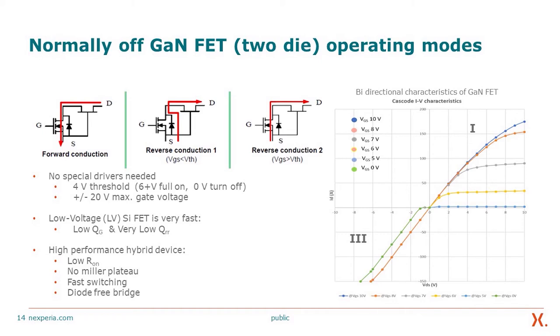The ±20 V gate rating allows robust performance in the noisy environment required by the automotive segment and also in high-voltage industrial applications. The low-voltage silicon FET is very fast, with low QG and very low QRR. One of the big advantages of our offering is that the silicon FET is an in-house design already supplied to the automotive market. This is a very high-performance hybrid device: low RDS-on, no Miller plateau, fast switching, and a diode-free bridge.